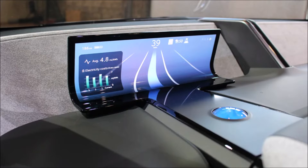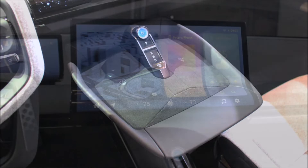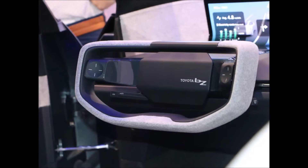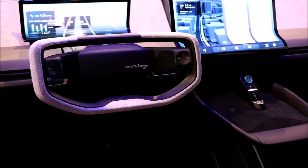The minimalist interior does away with virtually all conventional controls by integrating the vehicle's functions into a generously sized infotainment screen. There are a few shortcuts below the touchscreen providing quick access to climate controls, navigation, and music settings. You can also notice a home button on the very left along with a gear icon to access the main menu.